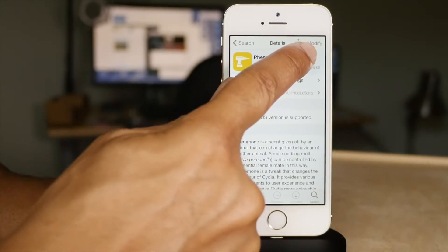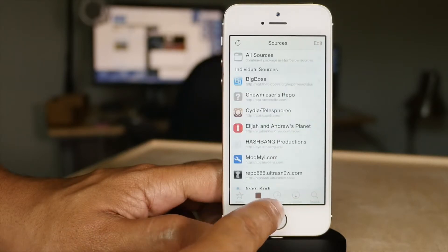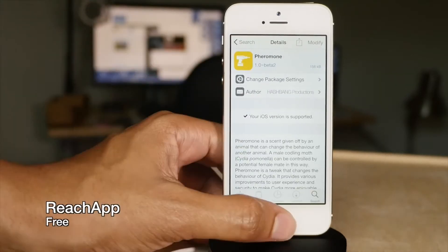Pharamon is another tweak for Cydia. You can see the brown tint — that's new, and that's courtesy of Pharamon. You also get a little share button so you can share tweak information with others.